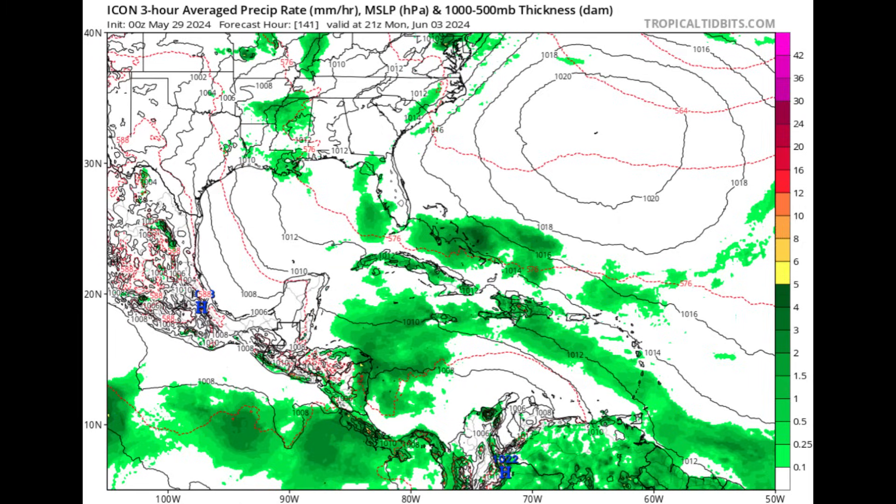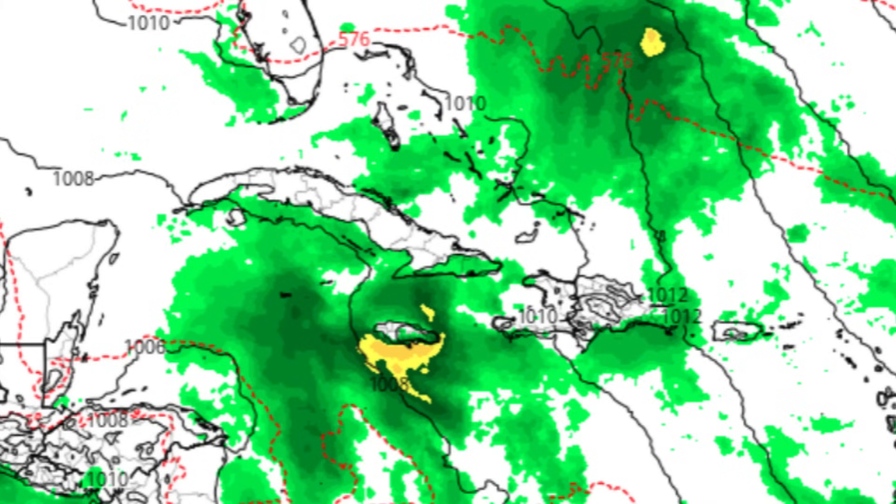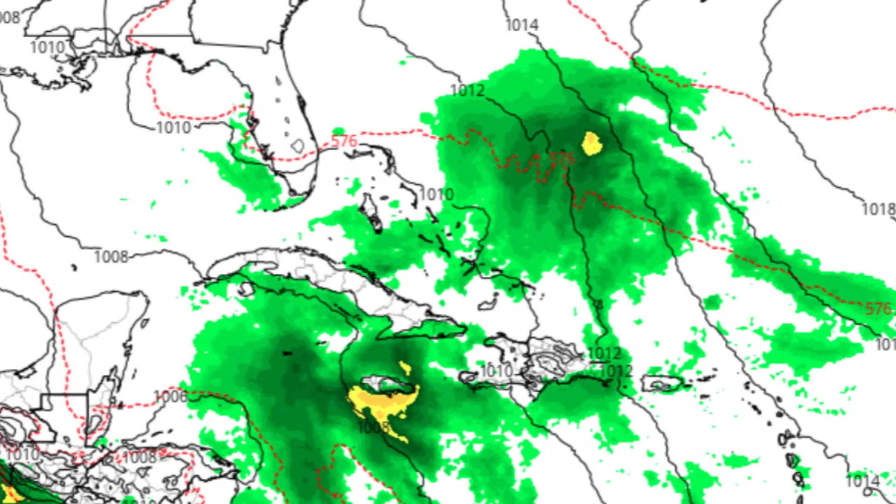The ICON model is also showing that increase in moisture heading into next Monday, and by Wednesday we still see all that moisture present. We're not yet seeing something consolidated enough to definitively say development will take place, but it is not at all outside the realm of possibility. We're heading into the most favorable part of the year when we tend to see development, and sea surface temperatures are well on their way.